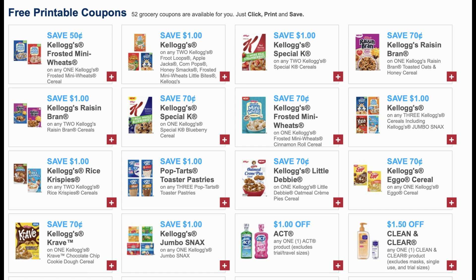Kellogg Family Rewards has some great coupons — a dollar off two and 70 cents on Kellogg's Blueberry if your store has them. The issue is I cannot print these coupons; I spent 30 minutes trying. If you're a Kellogg Family Rewards member, try logging in and printing those dollar-off-two Special K coupons, because two of those will make each box just 99 cents.